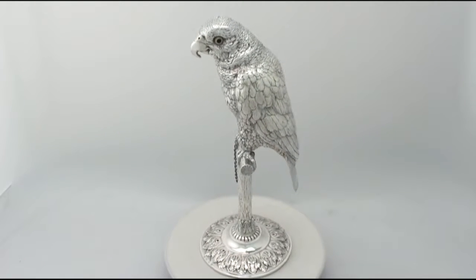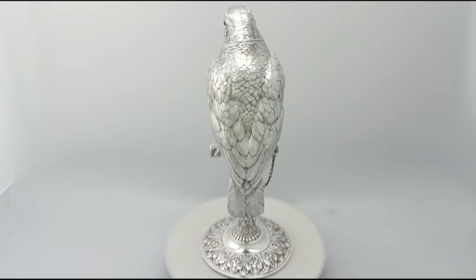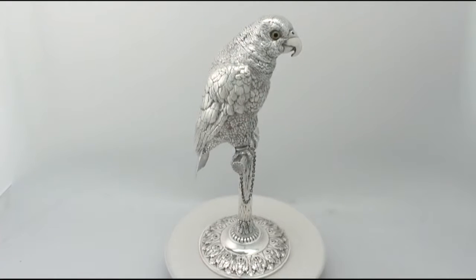This fine and impressive large antique Edwardian sterling silver sugar box is quite a magnificent example. It has been realistically modelled in the form of a perched parrot.